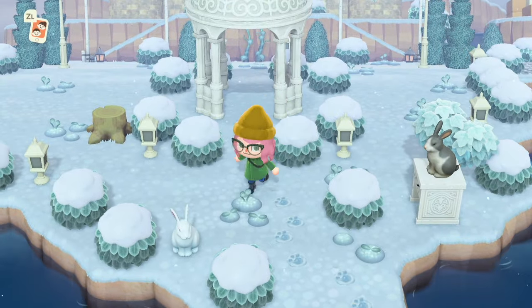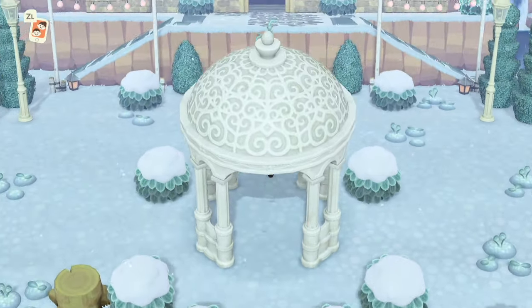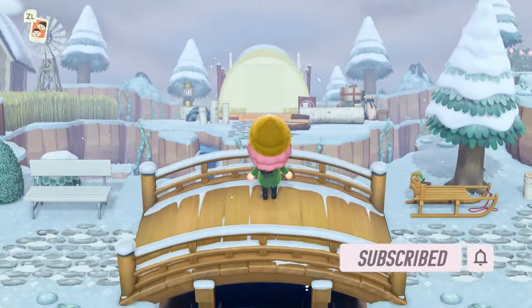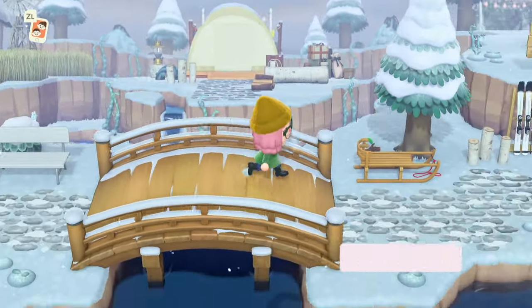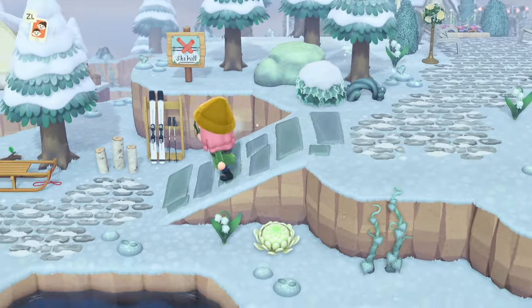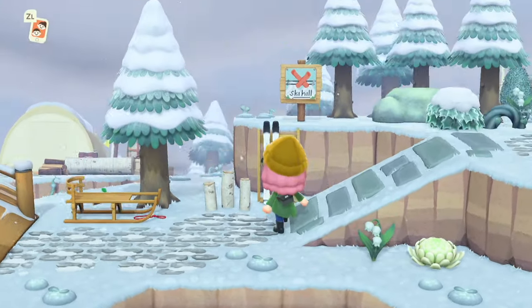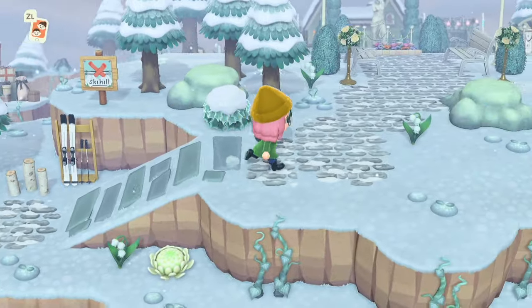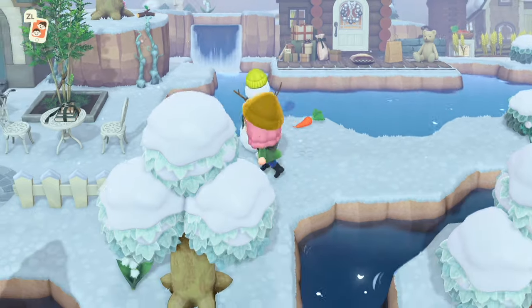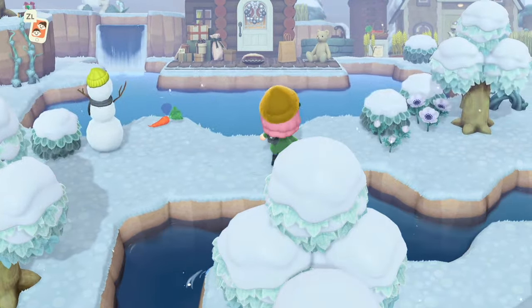Hello everyone and welcome back to another video where we will be doing another island tour. The theme of this island is winter. I have toured an island from this creator before — if you guys remember my recent Halloween island tour, same creator. As always, I will leave the creator information down in the description below, and I will be posting my favorite parts of this island on my Instagram.